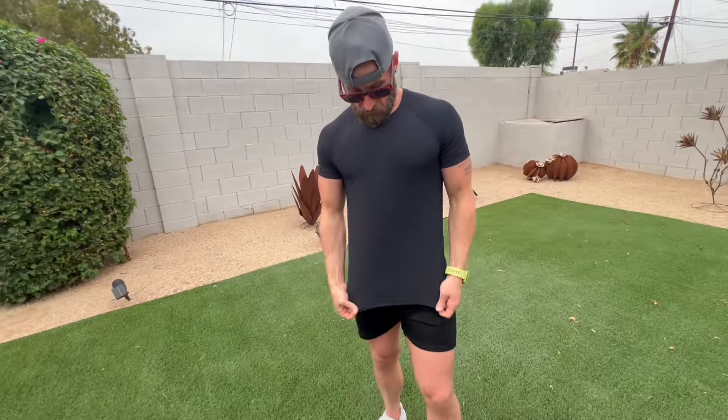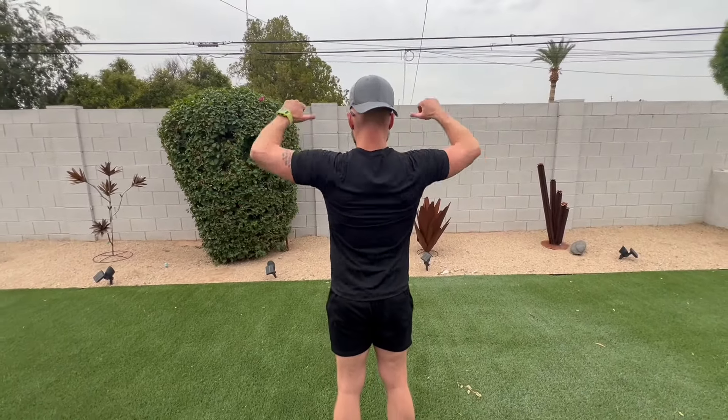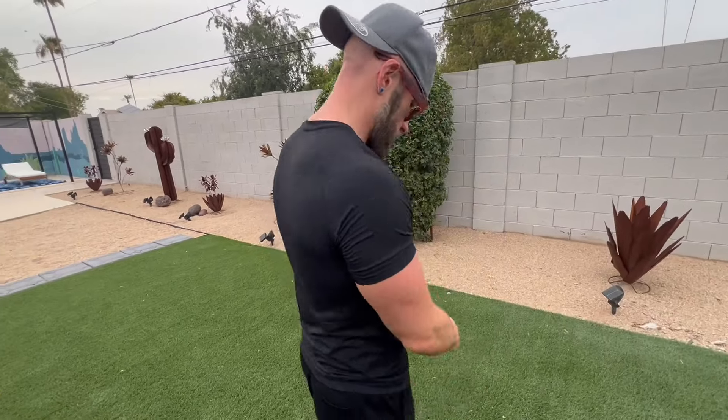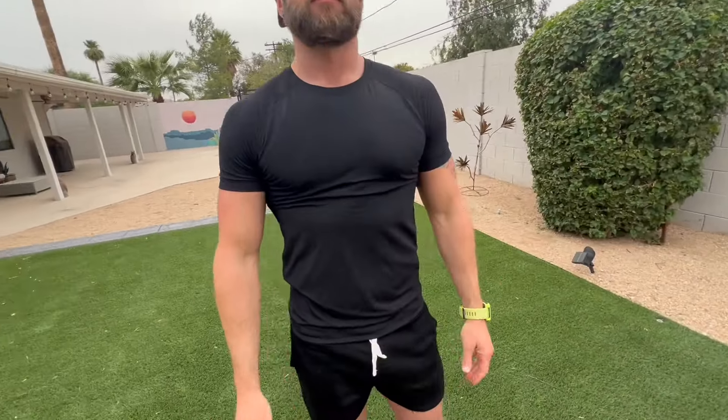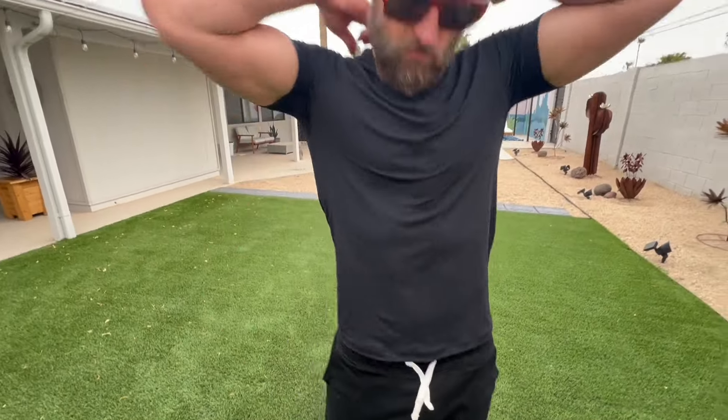This is my review of the Performance Pro Active Crew Neck Tee. Just for reference, I am about 5'10", 175 pounds, and I went with a small. As you can see, it's definitely got more of a slimmer fit, but it still fits me really well.